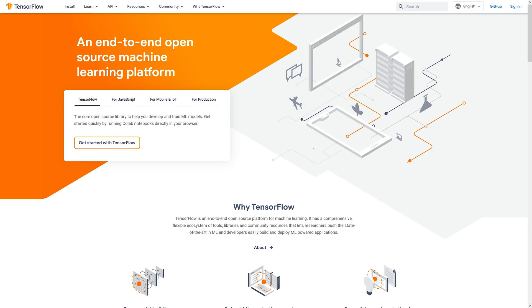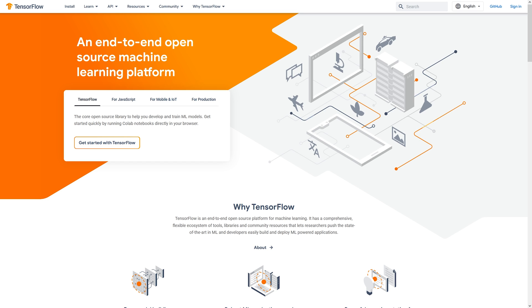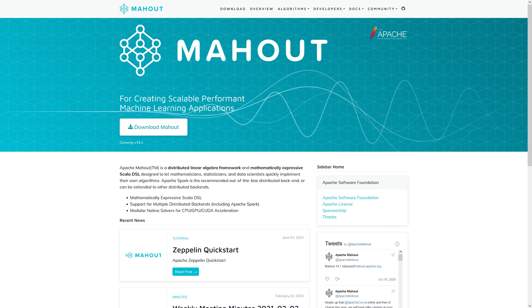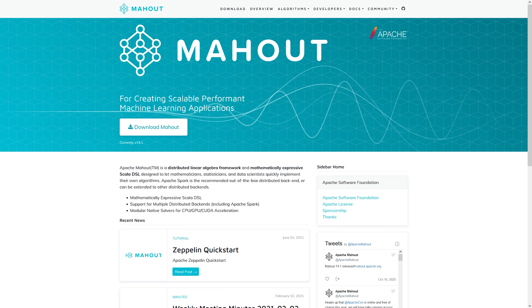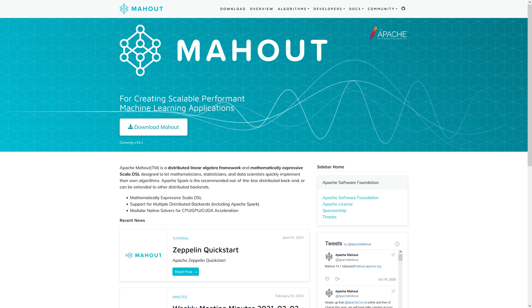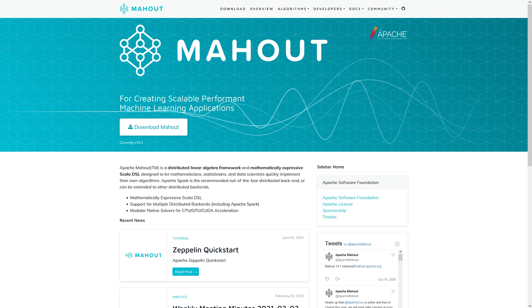There are many tools that facilitate AI workloads. These include TensorFlow, which is a free and open-source machine learning framework developed by Google and available under the Apache license. PyTorch is a Python library optimized for the popular GPU Torch framework. Then there's Apache Mahout, a library of machine learning algorithms written in Scala and Java meant to support the work of mathematicians, statisticians, and data scientists.